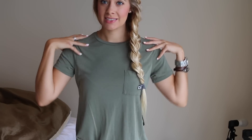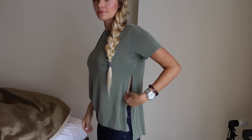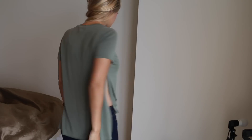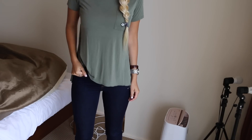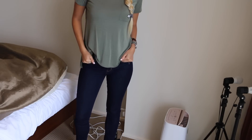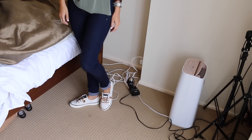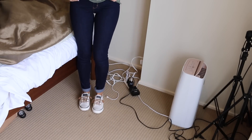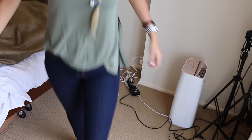My top is from Abercrombie — it's a really awesome material but just a basic top with slits. I really like it and I have it in a bunch of different colors. I didn't realize how high the slits were until just now. And then I just paired it with a very basic dark wash high-waisted jean from Abercrombie, cuffed, with my favorite shoes — my Sperrys. I think I wore them in like every outfit this week. I love them.